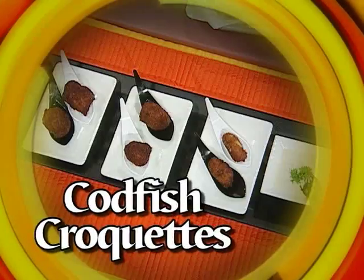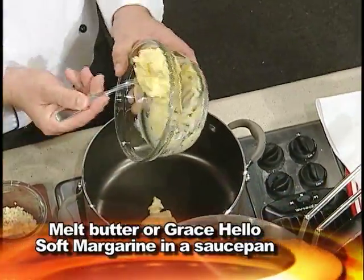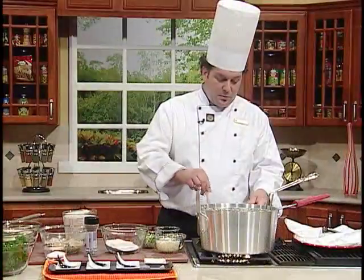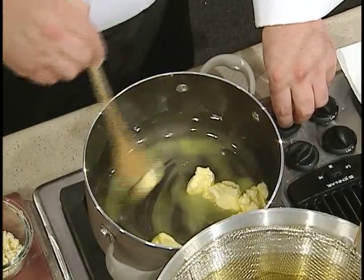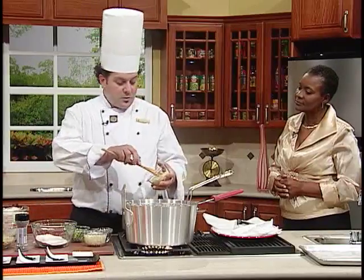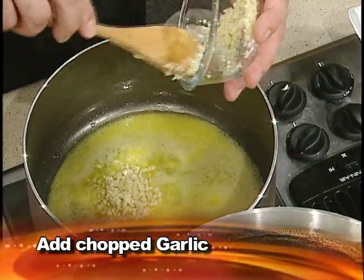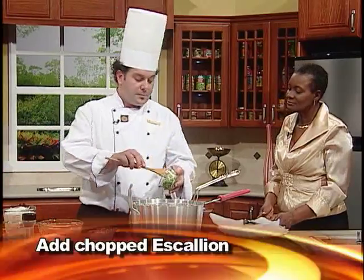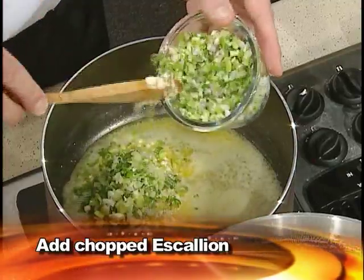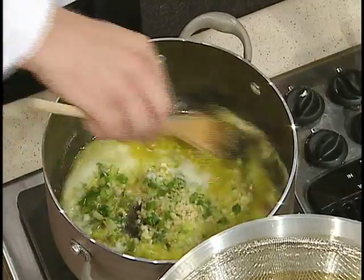Today I'm going to make codfish croquettes. Chef, it's over to you. We're going to put the butter in to make a thick bechamel — it's a hot dough — so we make it slowly. You have to be careful not to burn the butter. Once the butter is hot and ready to melt, we add the garlic, a little scallion, and a little onion. Stir it so it doesn't burn.